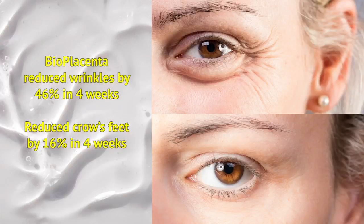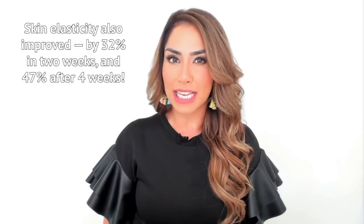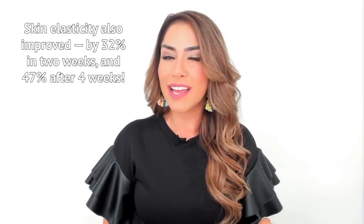Lab tests found that bioplacenta reduces wrinkles by 46% and crow's feet by 16% in just 4 weeks. More studies show that bioplacenta improved elasticity by more than 30% in 2 weeks and a massive 47% after 4 weeks.